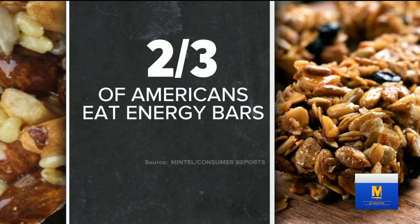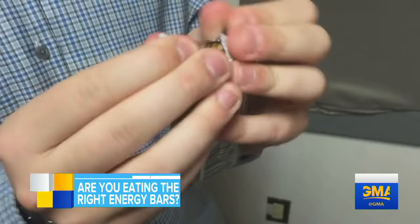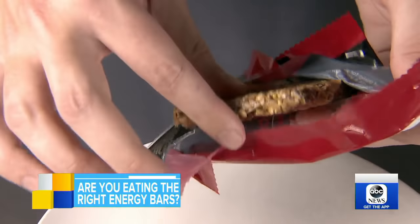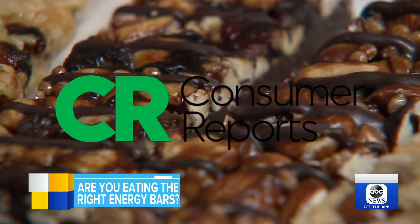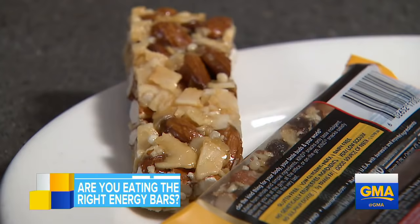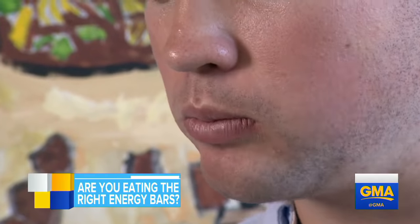And now to something that you may be planning on snacking on today: energy bars. Consumer Reports says two-thirds of Americans do eat them, but not all of those energy bars are created equal. They're in your pantry, in your car, maybe even in your purse. But Consumer Reports, a non-profit membership organization, says energy bars might not be as healthy an option as most Americans think.